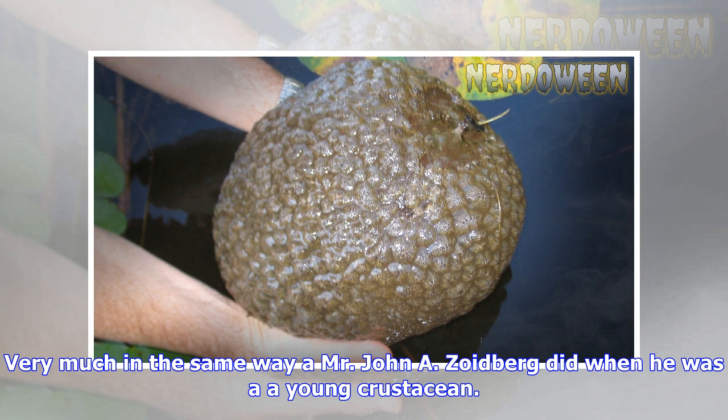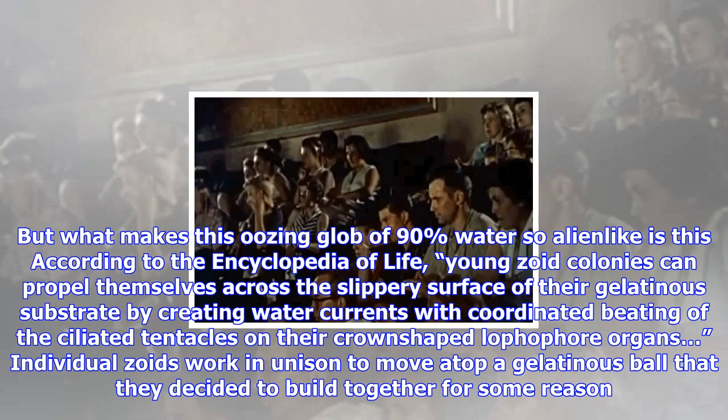The whole big ball of gelatinous slime is referred to as a zoon, and individual Pectinotella magnifica are referred to as zoids. Here's the kicker: when an individual Pectinotella magnifica, or zoid, hatches from its statoblast — the hard casing in which it's born — it sprouts a number of identical individuals.